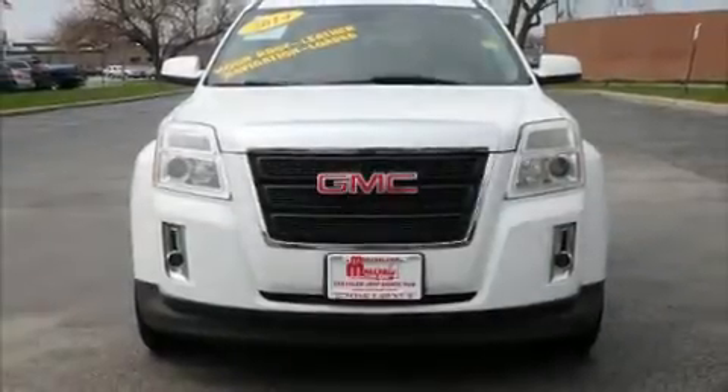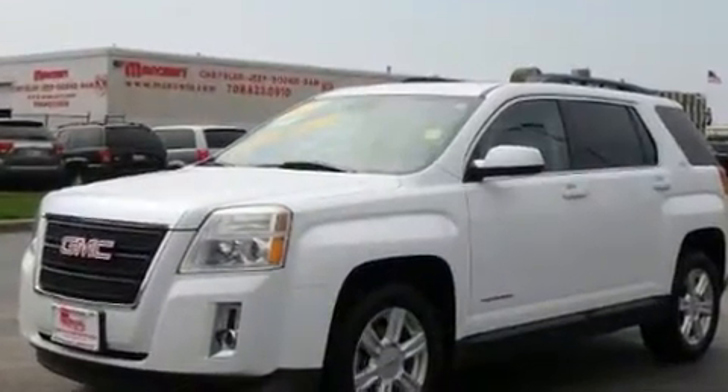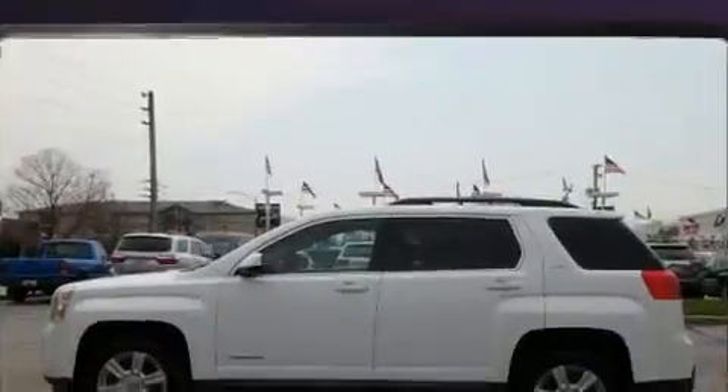Come test drive this 2014 GMC Terrain. Smooth gear shifts are achieved thanks to the efficient four-cylinder engine. And for added security, Dynamic Stability Control supplements the drivetrain.